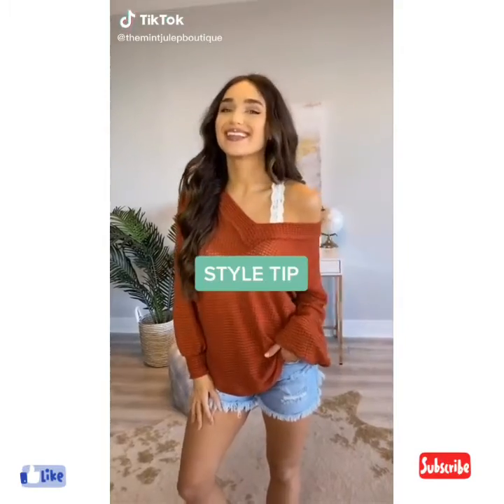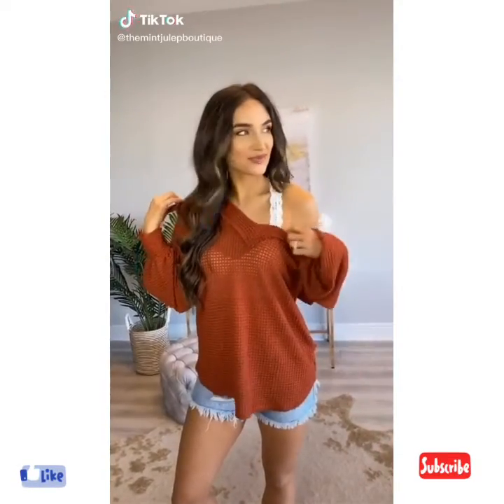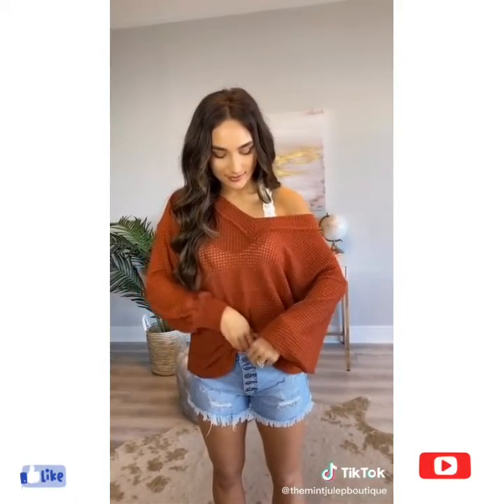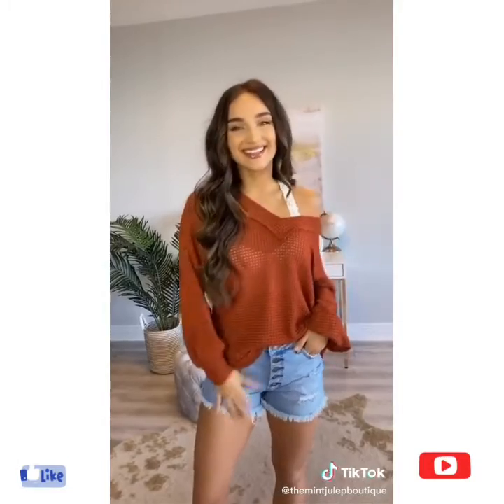Hey guys, today's style tip: how to wear a sweater with a pair of shorts. First way, take your favorite sweater, tuck it into the front of your shorts, and pull out any excess. It's a great way to show off your shorts and your top.